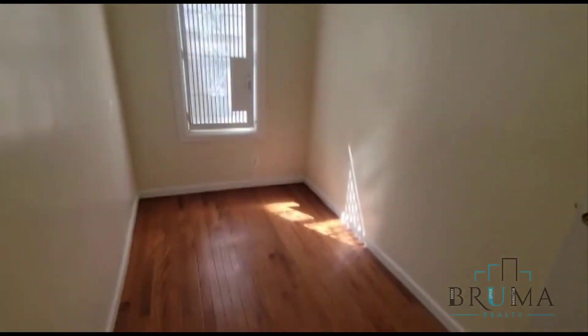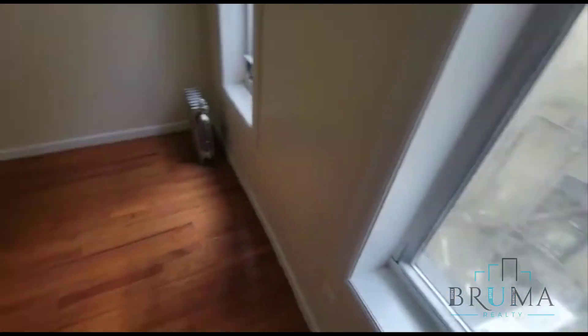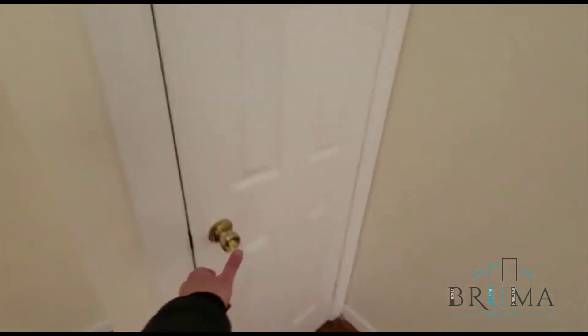This is perfect for a home office. Closet. Here we have a full sized bedroom — you can fit a queen size if you like. Closet.